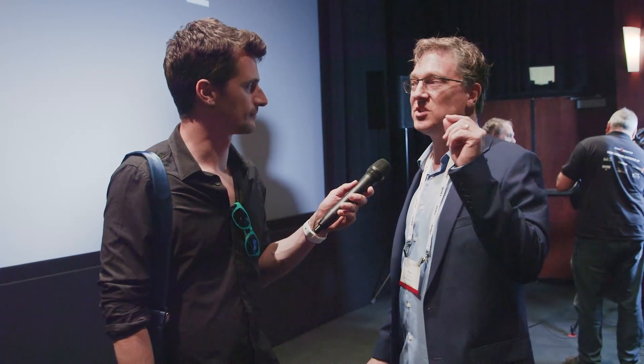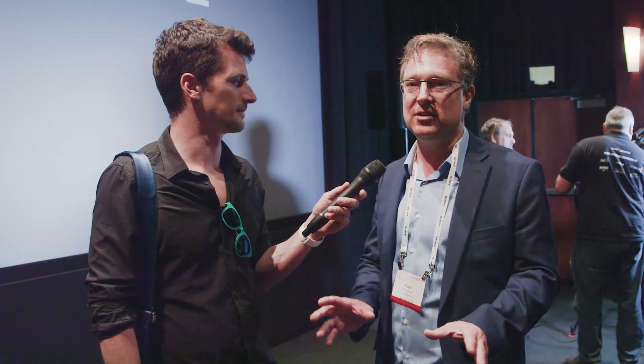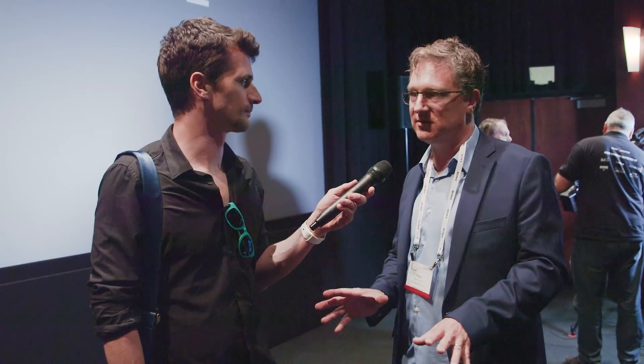We want to squash rumors that you need a new sensor for high frame rate — you do not need a new sensor block to implement high frame rates. So we check out the camera at the booth in a bit more light outside. Thanks for the interview and thanks everybody for watching. Stay tuned to Cinema 5D for more news from CineGear 2018.